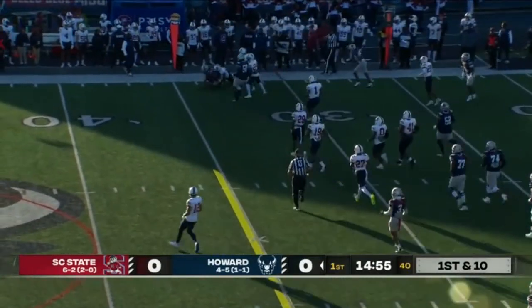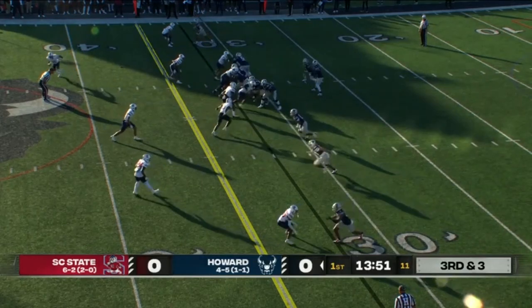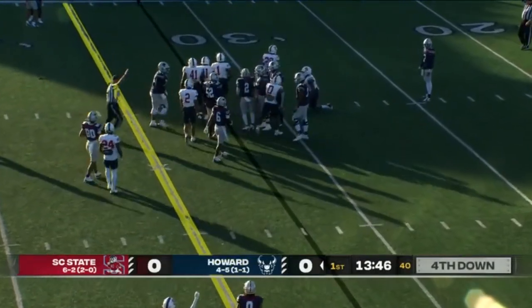But they elect to go through the air first, and the pass is complete to Isaiah Williams. He looks over the defense, and off the snap, hands it off to Jared Hunter — and again, nowhere to go.